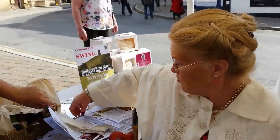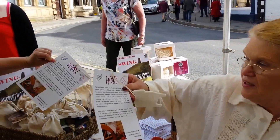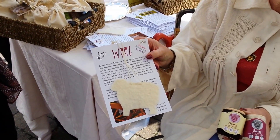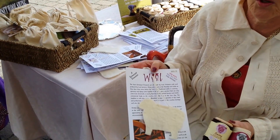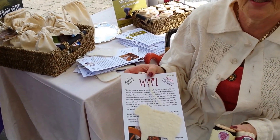We have souvenirs of Glastonbury which are our hand-felted wool sheep, and then we have it also in wool balls. This is to promote Glastonbury and Somerset and our wool and our sheep. So how long are you here for today? We're here from 10 to 4 o'clock, so definitely come down and take a look and see what's going on.